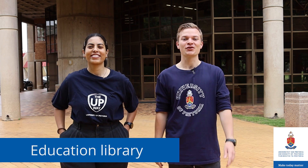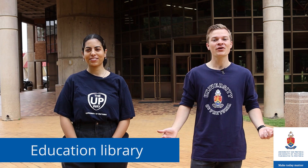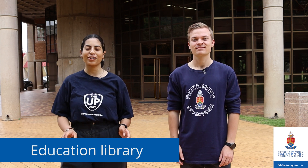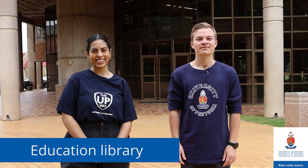Welcome to the Education Library on the Grunkloof campus. In this video we're going to take you around the library. The library aims to be of support to all students registered at the Faculty of Education. Let's go in.